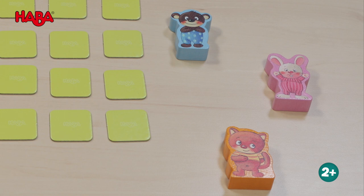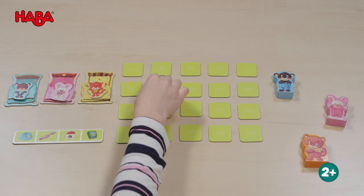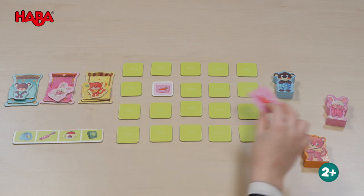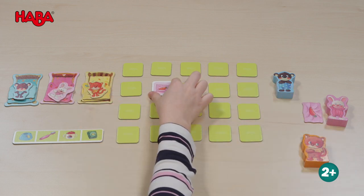The players take a figure — a rabbit, a bear, or a cat — and each one turns over a tile, one after the other. If the pictures show a bed, pillow, blanket, or cuddly toy, the color-matching tile is placed on the respective animal.